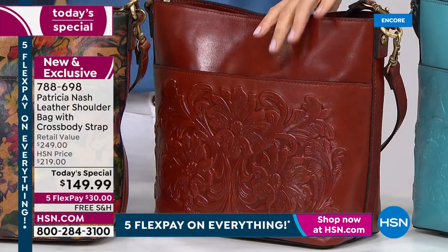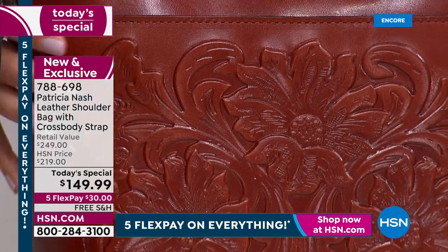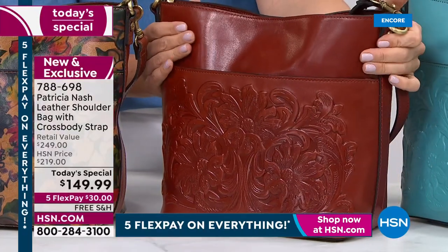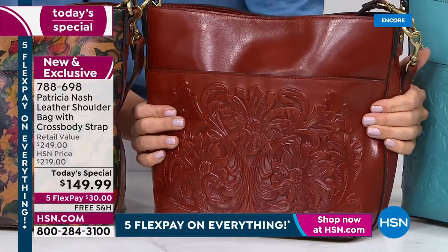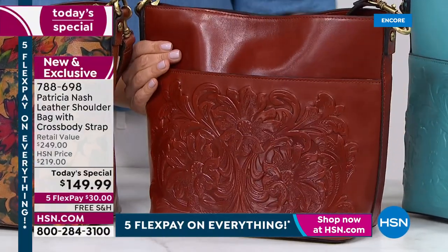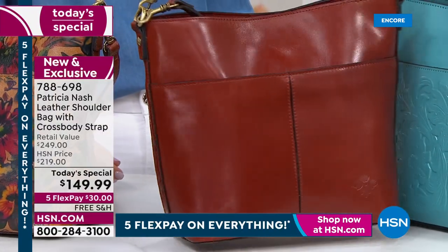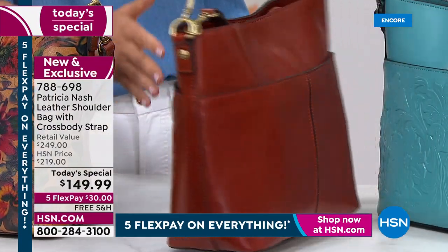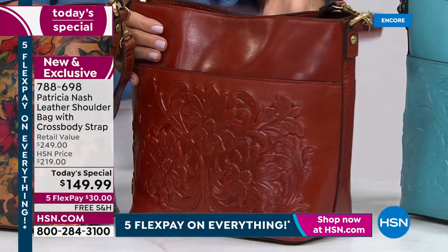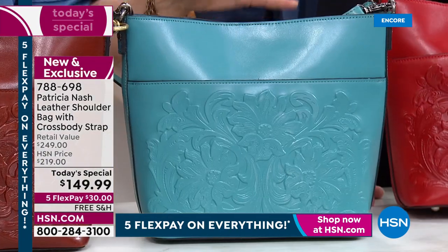Then there's the tooling, which Patricia has become famous for. This is the tan tooling — absolutely beautiful. This is the same vegetable tan leather you would see in Italy, whether Milan or Florence. Full cowhide leather, gorgeous. One side has the tooling, the other side is smooth and buttery rich. This is every inch a leather bag — 100% leather, nothing but the best.